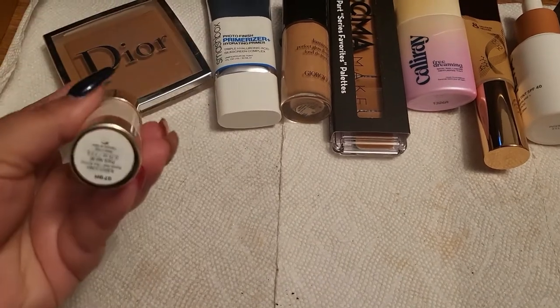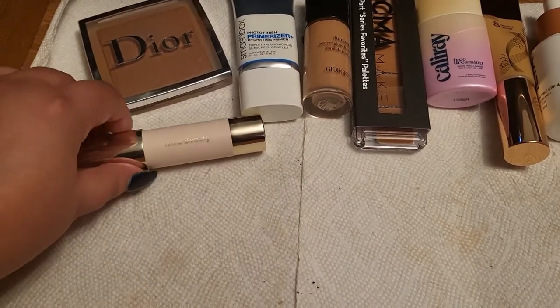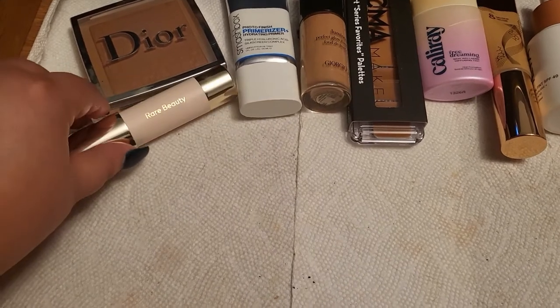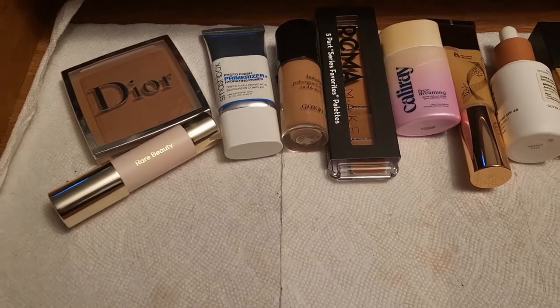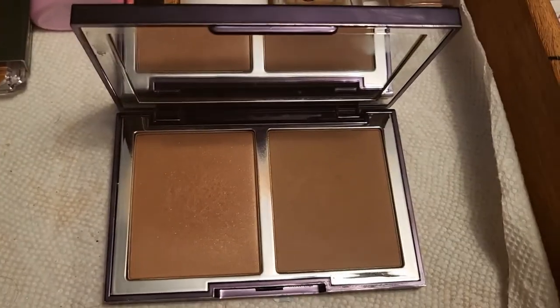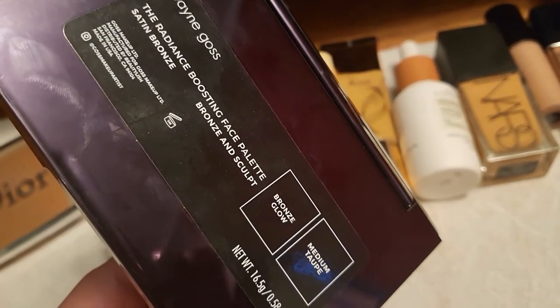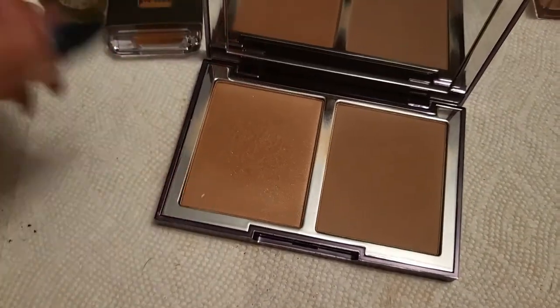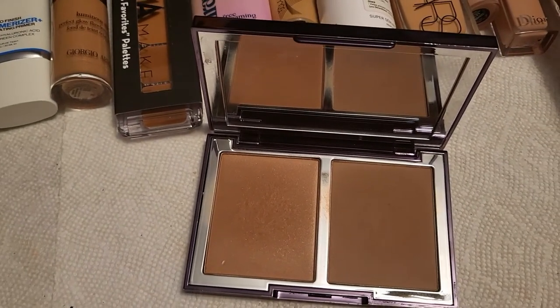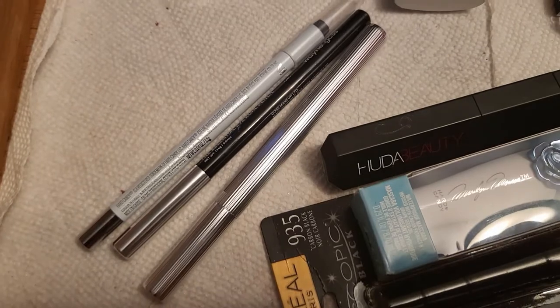Another new thing we're going for is this Rare Beauty bronzer stick in Always Sunny — it's absolutely beautiful. I tried it a few times this week and I'm very shocked at how easy it is to blend. I want to play with it more. Another new bronzer I have is from Wayne Goss — I received this in the mystery box I purchased from Beautylish. This is the Radiance Boosting Face Palette in Satin Bronze, which has bronze and sculpt shades. I've played with it a couple of times and I really do enjoy it so far.